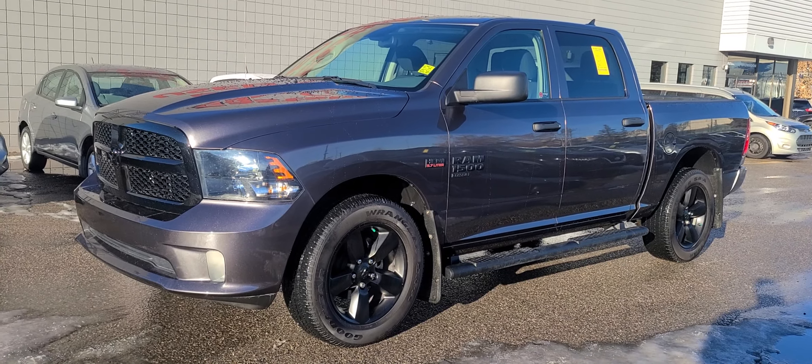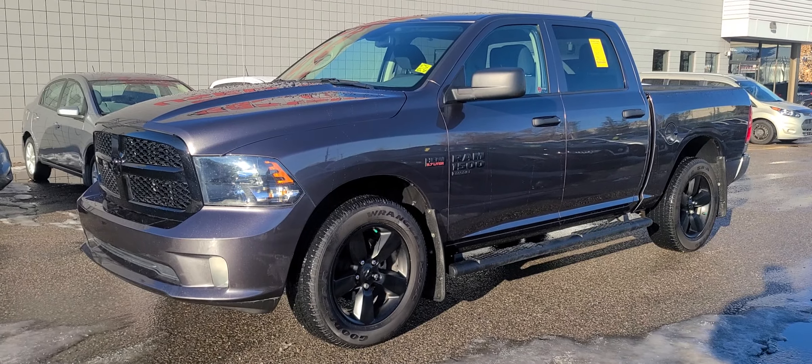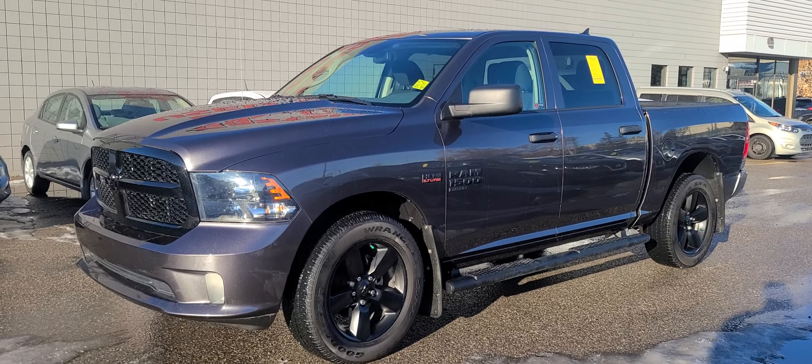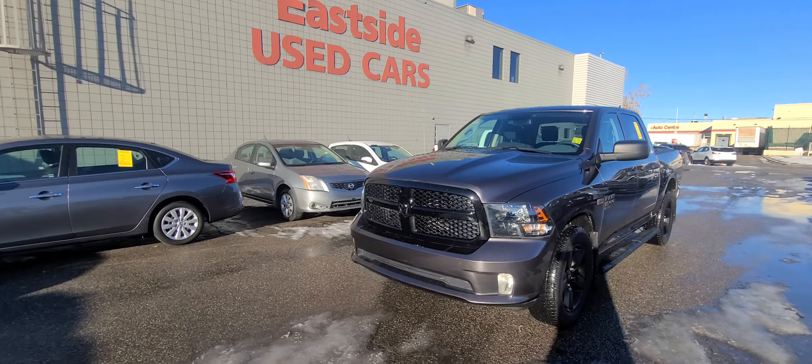Hey Justin, this is Steven from Eastside Dodge. This right here is the 2020 Ram 1500 Classic Express Hemi crew cab. It's in great shape and is a great vehicle that will get within your payment range where you want to be.